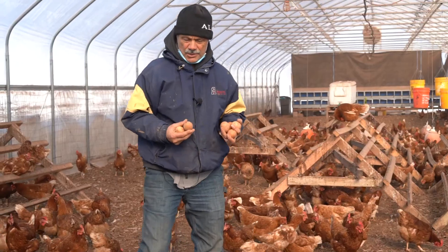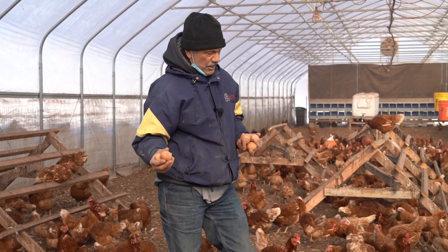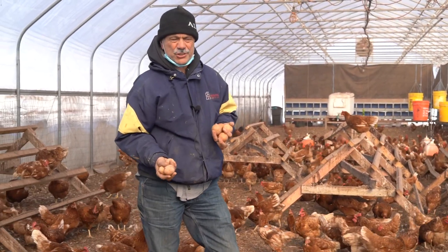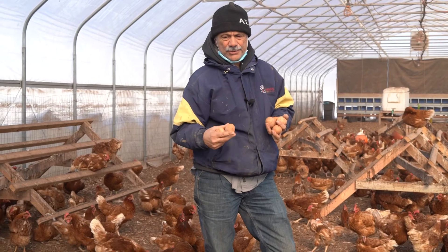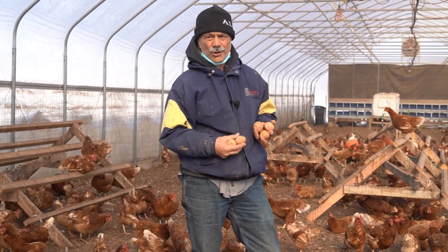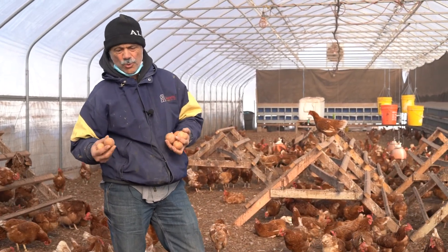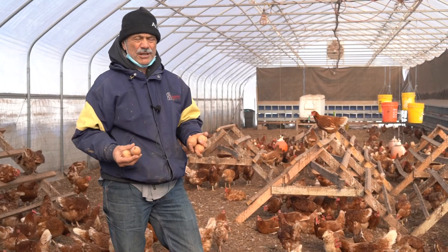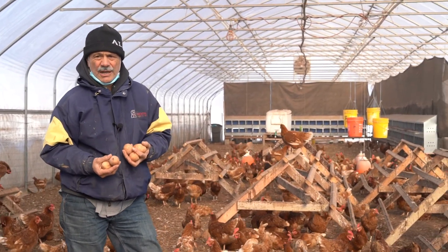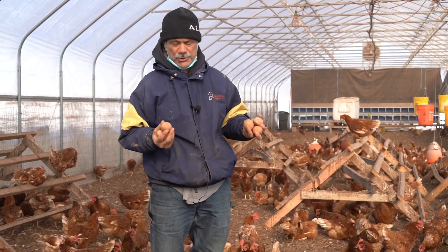Come springtime around middle of March, the birds leave and the greenhouse is empty. There's probably a good 12 to 15 inches of leaves and wood chips in here that all comes out, we clean it up, leave a small amount in, rotivate it in, and then we get ready for our grafted tomatoes to go in here for the summertime.